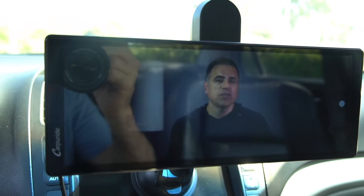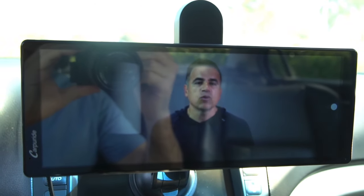This portable multimedia dashboard console is a great and affordable way for upgrading your vehicle. Let's go ahead and unbox it, explore the features, and see if it really transforms your driving experience. But first, let me get something out of the way.